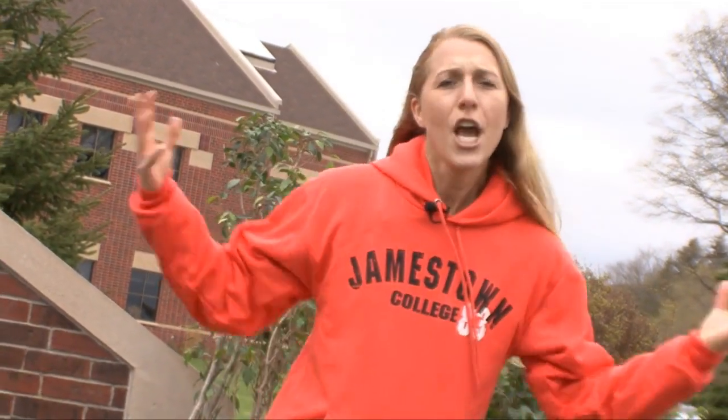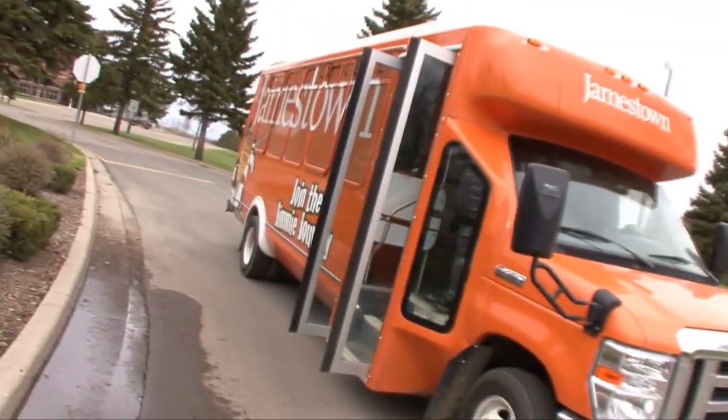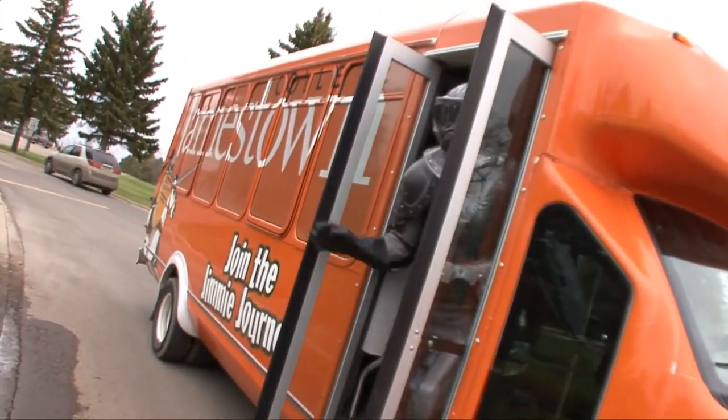What's up University TV Watchers? Today we're at Jamestown College. I'm Nicole Aaron for University TV. You're late! We're just about to start this tour. If only Jimmy was here. Jimmy, what are you doing?